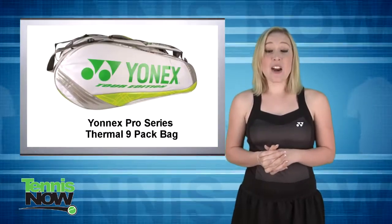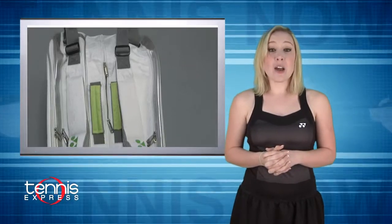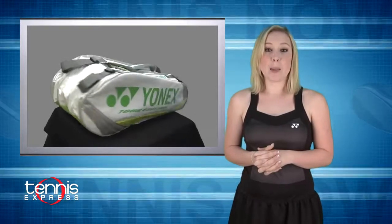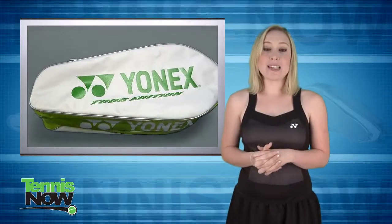Great for having to carry a heavy load, Dementieva holds her tennis gear in the Yonex Pro Series Thermal 9 Pack Bag with backpack straps. It has ample room for all her tennis equipment and more.